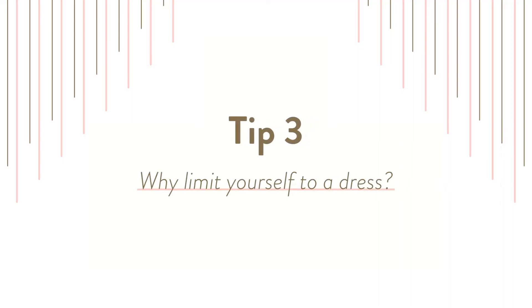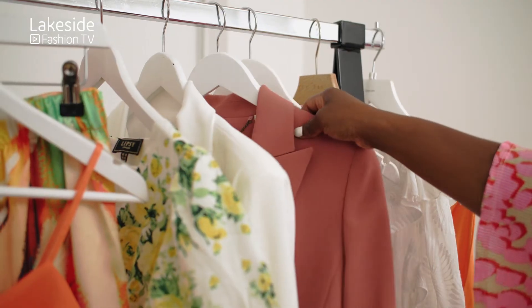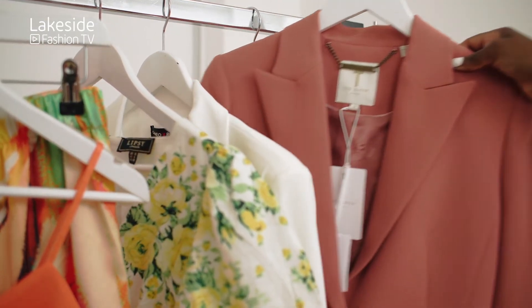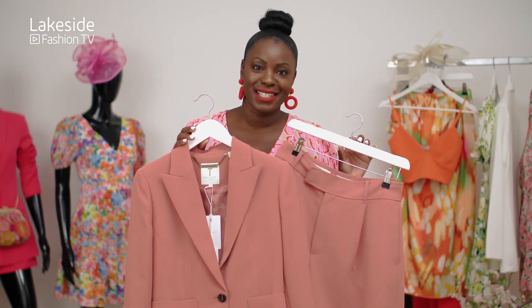My third tip is: why wear a dress when you can wear a suit, a playsuit, a jumpsuit, a skirt suit, or even a short suit? There are so many options on the high street. Don't be narrow-minded — try something different. Now this short suit from Ted Baker at House of Fraser is the perfect example of how you can look stylish at a wedding, and it doesn't have to be a dress.